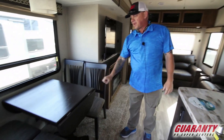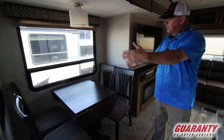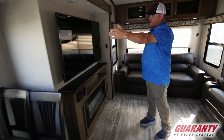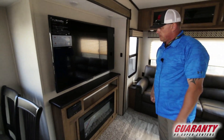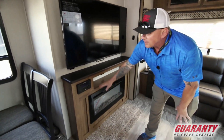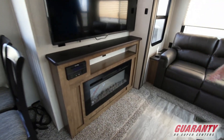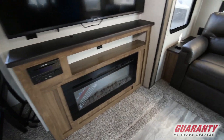Right here you got your free-standing dinette with four chairs. You got your nice 55-inch Furrion LCD TV, and then you have your stereo, DVD, CD player, and then a nice electric fireplace.